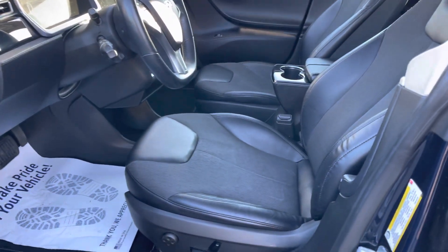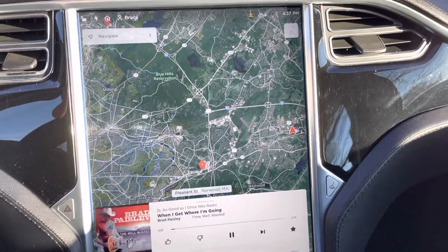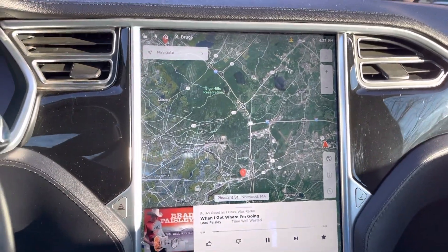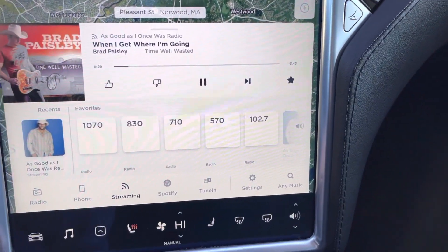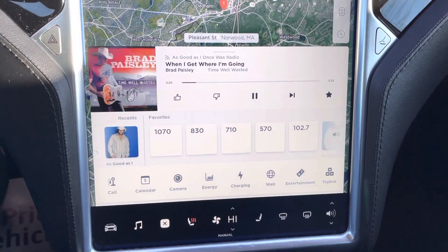Inside is the cloth interior. Full power options. It has navigation, backup camera, Slacker radio, heated seats in the front, web browser, and Bluetooth.